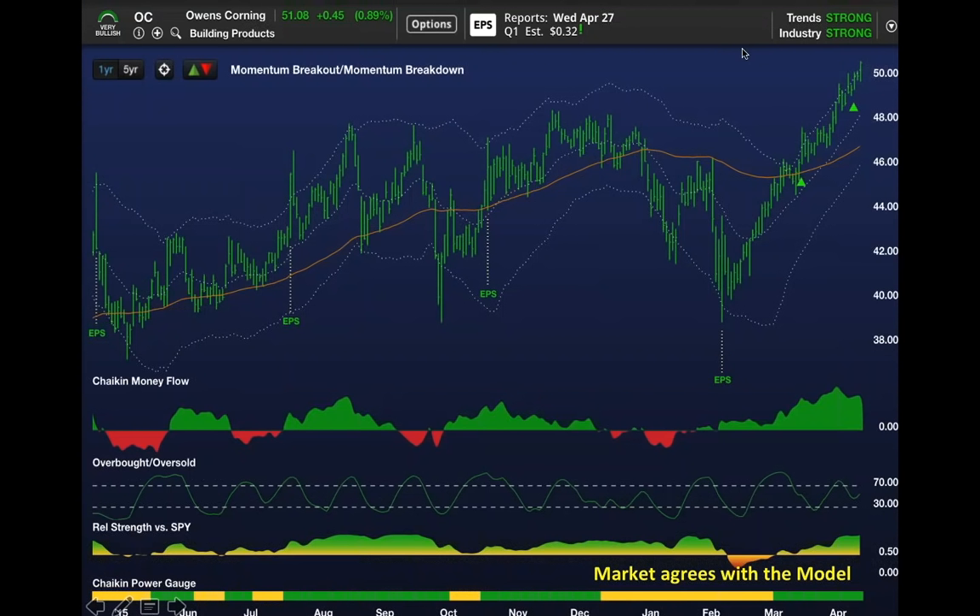Let's take a look at what you could have done in Owens Corning, and then we'll show you an option strategy you could have employed. That first green triangle in March was what we call a momentum breakout. We had another one four days later. Typically, when you get a momentum breakout,